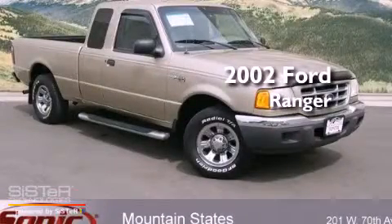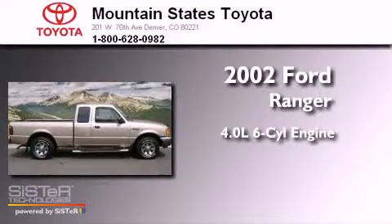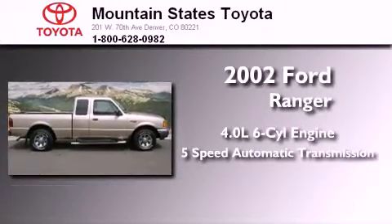This is a 2002 Ford Ranger. It features a 4.0-liter six-cylinder engine and a five-speed automatic transmission.